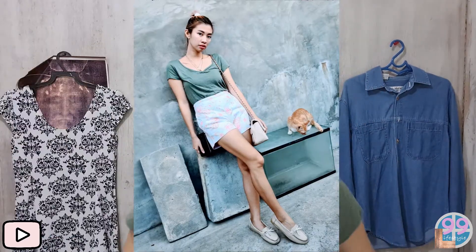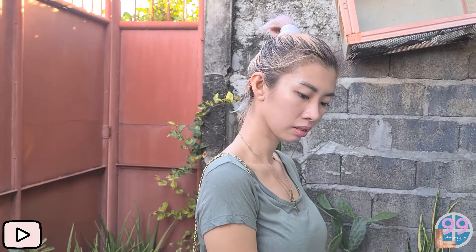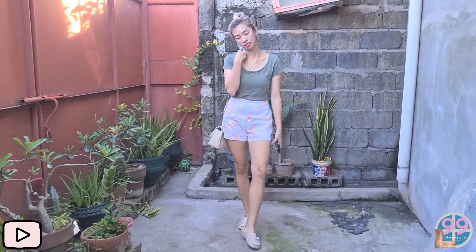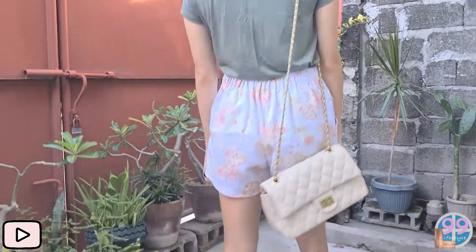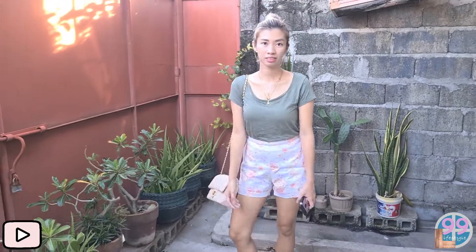The shorts I have right now are very summery — they're floral, adorable, and high-waisted, but not too short. They cut at a proper length at my waist and give me a bit more curve. It's really pretty — there's a pink color, a yellow flower, adorable colors that you can mix and match with different colored shirts. I like matching dark tones and light tones depending on what I want to accentuate more.